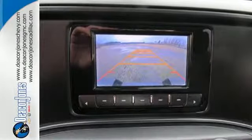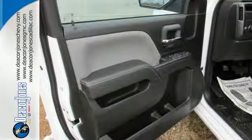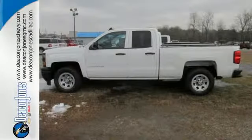This American workhorse comes with Stabilitrack, electronic sway control, and a powerful yet efficient Ecotec3 engine with active fuel management, so you can always count on it being up to the task. It'll help you get the job done, time and time again.